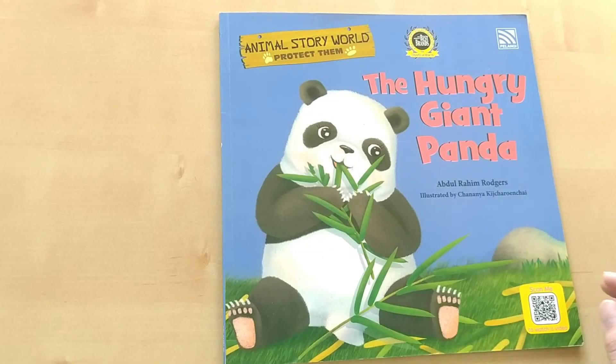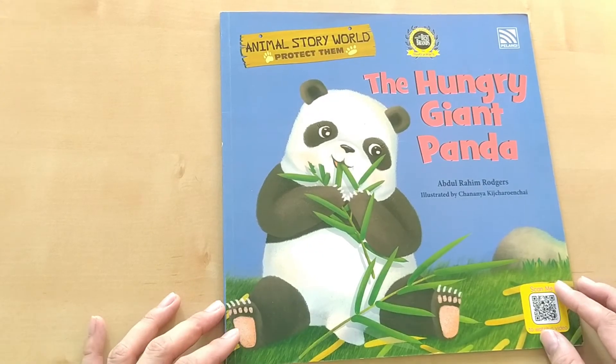The story for today is about an animal which is black and white, and it eats bamboo. Can you think of which animal is that? The Hungry Giant Panda by Abdul Rahim Rogers, illustrated by Chania Kija Roinchai.